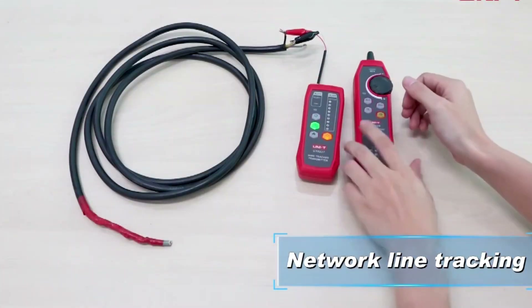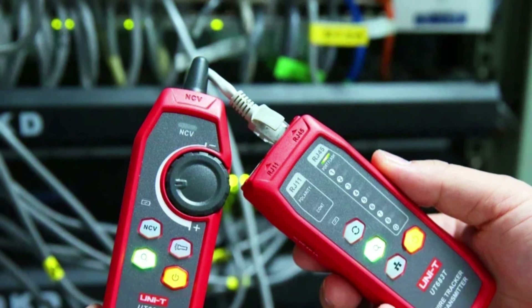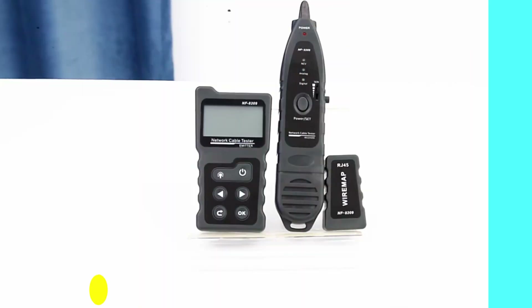The device is CE-certified, ensuring compliance with European safety standards. The UT683 kit includes a transmitter (UT683T) and receiver (UT683R), making cable tracing and testing more efficient.